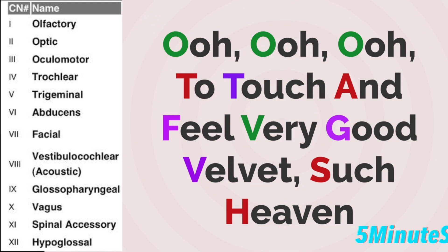Two is for the trochlear nerve. Touch is for the trigeminal nerve. And is for the abducens nerve. Feel is for the facial nerve. Very is for the vestibular nerve. Good is for the glossopharyngeal nerve. Velvet is for the vagus nerve. Such is for the spinal accessory nerve. And heaven is for the hypoglossal nerve.